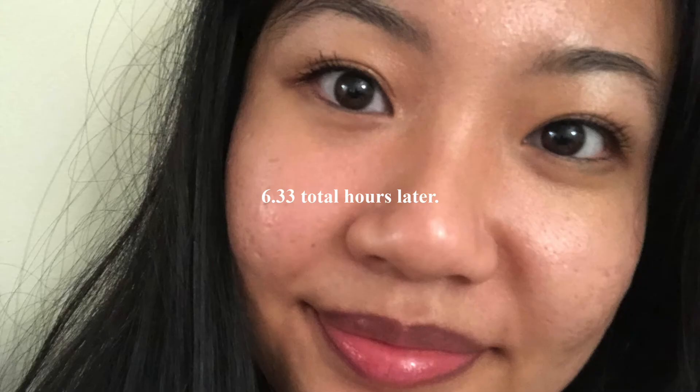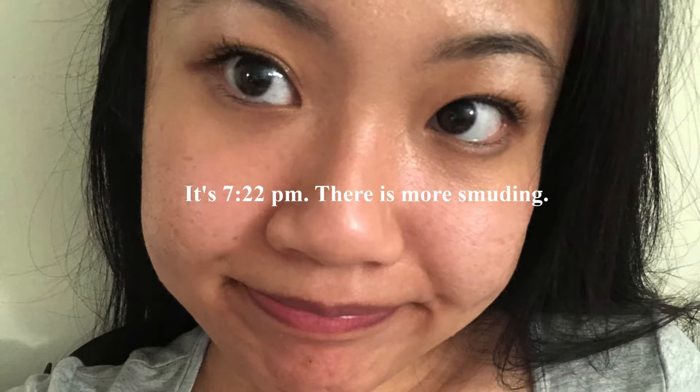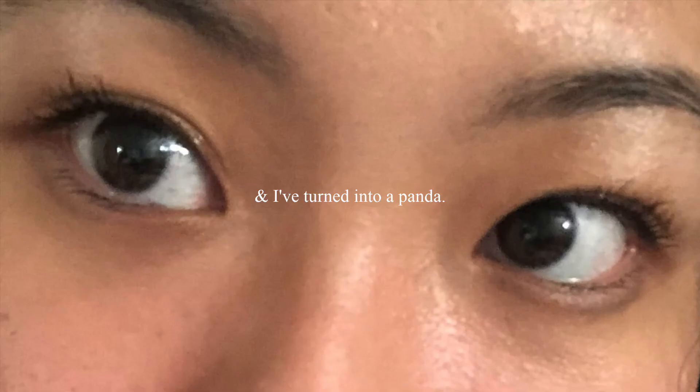I will keep you posted with a photo of what the mascara looks like by the end of the night. That is going to be it for this video — thank you so much for watching and I'll see you in my next one.